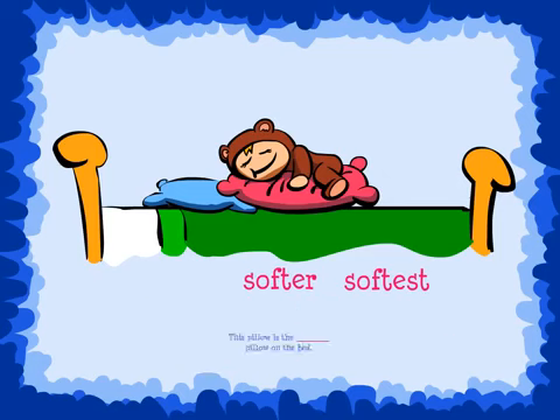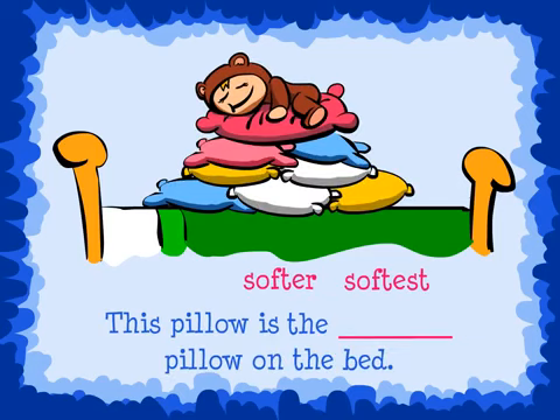What about this sentence? Which adjective completes the sentence? That's right — softest, because we are comparing all of the pillows on the bed. We would say, this pillow is the softest pillow on the bed.